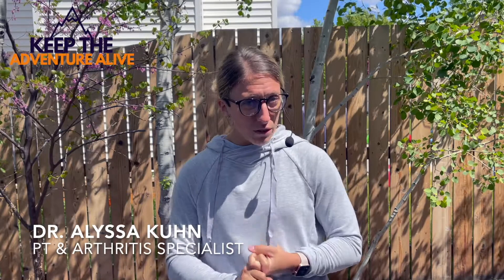My name is Alyssa. I'm a doctor of physical therapy and an arthritis specialist. Lately I've been seeing quite a few clients with osteoporosis who want to know exactly what they can do to build stronger bones, because a lot of times we think we're building stronger bones when really we're not.